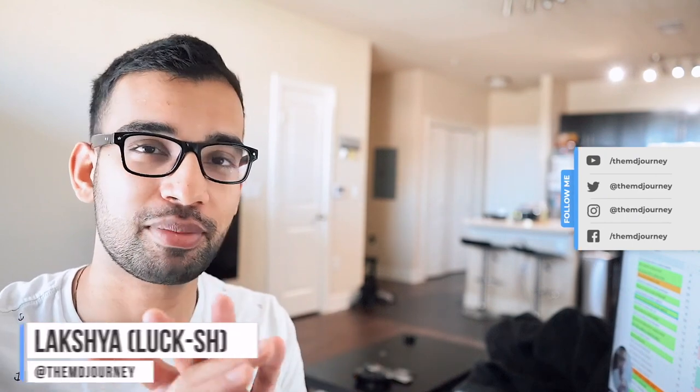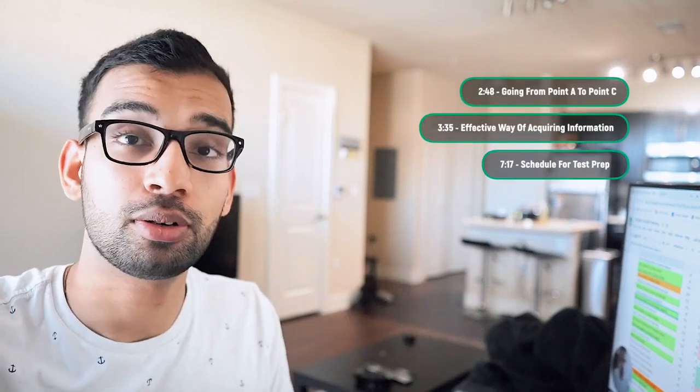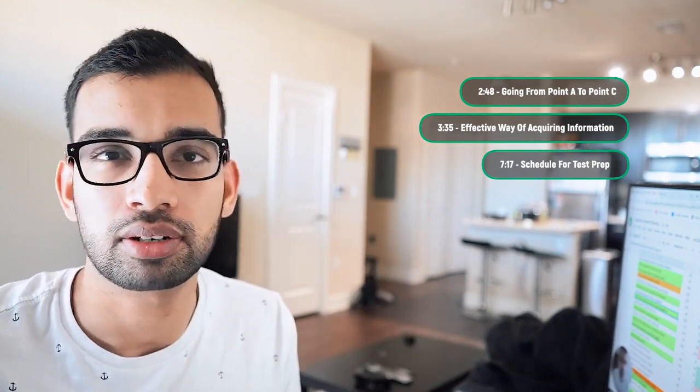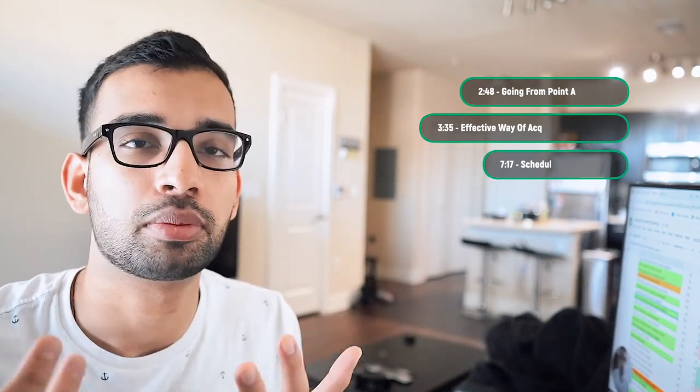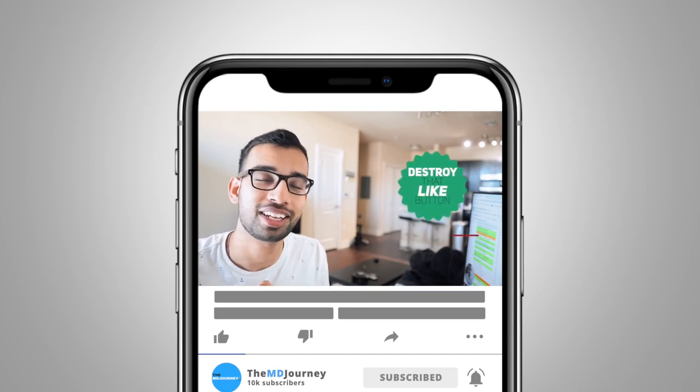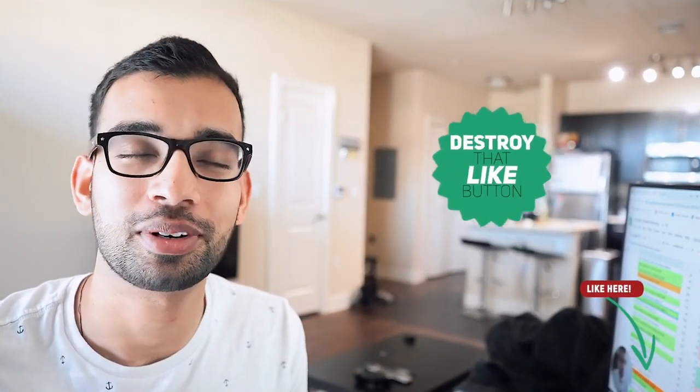Today is going to be one of my favorite videos — breaking down what the ideal study schedule of a medical student looks like. I'm going to do it on my tablet so you can see step by step how I think about setting up your study schedule. If you're new to the channel, consider subscribing and hitting that notification bell for two videos like this each week, and hit that like button as well.